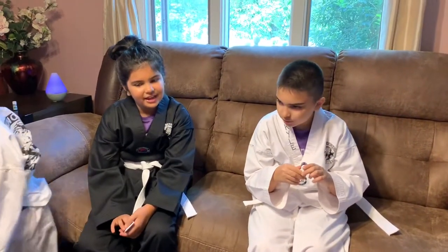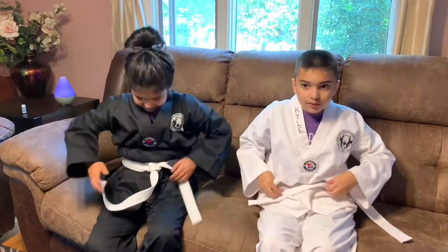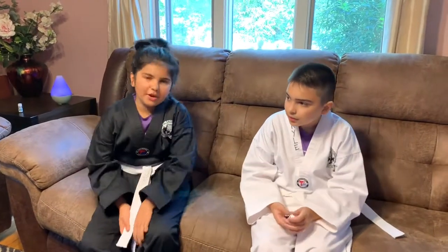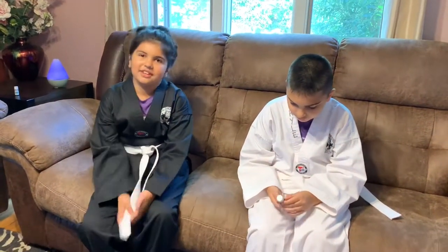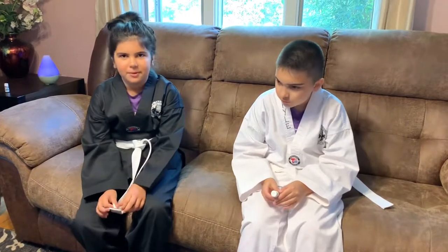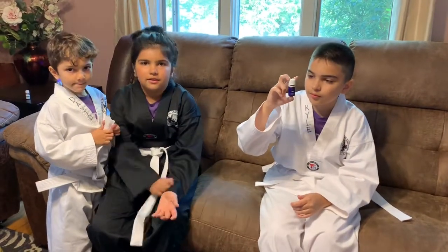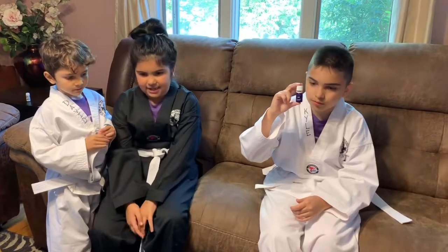Yesterday we got our white belts! We started Taekwondo two weeks ago, and on the way there, me and Dave were a little bit nervous, so my mom gave us Valor and we applied it — because Young Living has a Valor roll-on. We applied it, I felt great, and then we got our white belts!